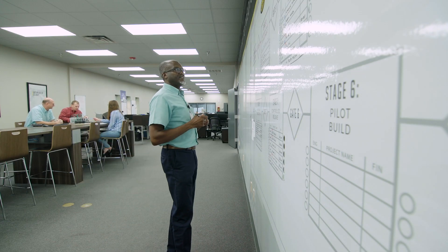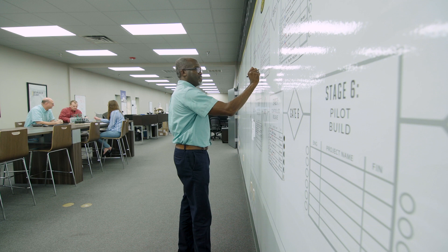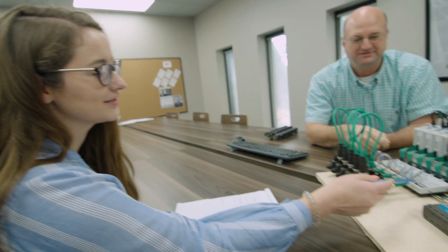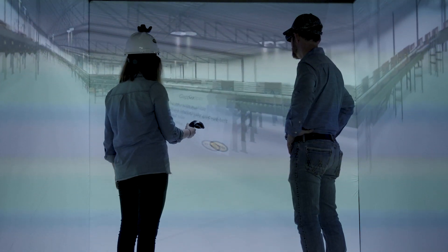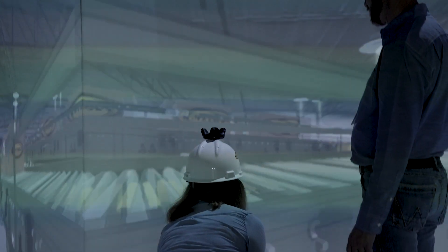We also have an open office environment that encourages collaboration and sharing of ideas. And then of course we have a virtual and augmented reality area as well, where we can bring customers and clients in to showcase their systems.